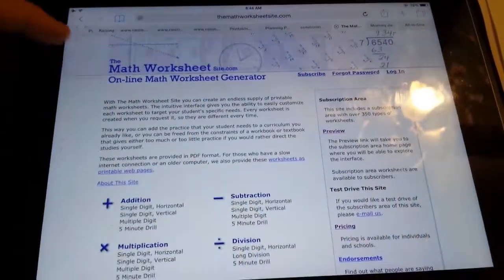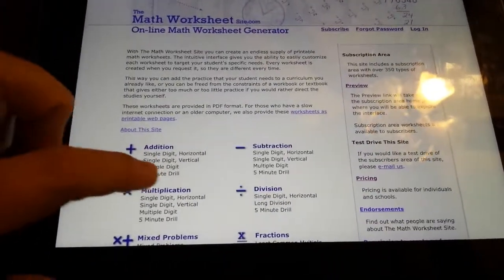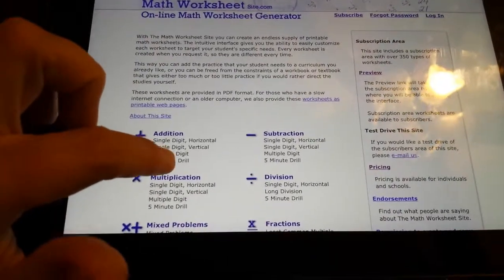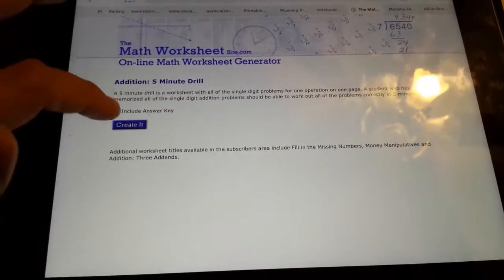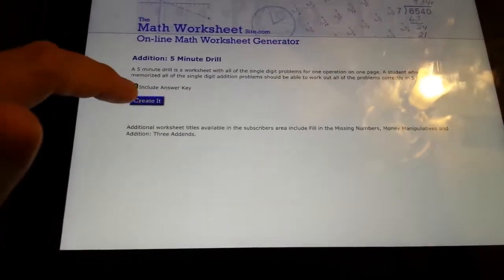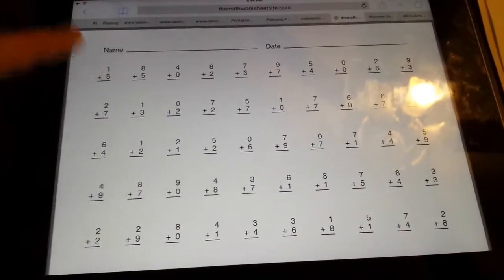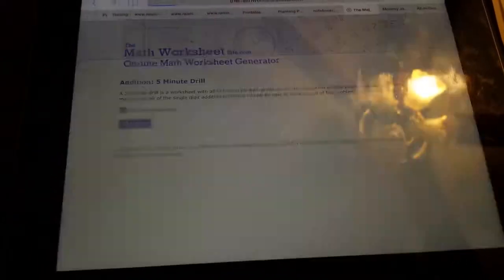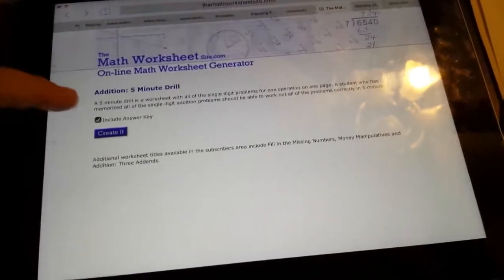The really cool part is where I get this from — I'll have the link to this. This is the online math worksheet generator. All I'm doing is coming here for the addition five-minute drill. Every time you hit create, it comes up with a new one. I include the answer key, hit create, and there it is. See — one plus five is the first one, then hit create again: nine plus four. They're a different one every time.